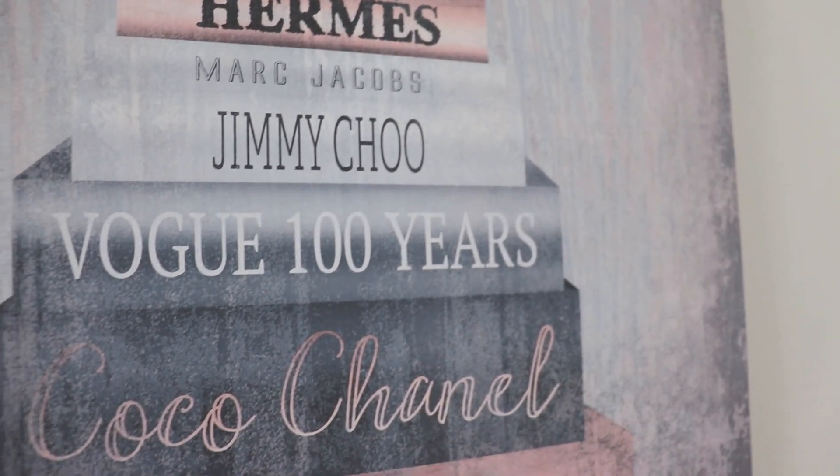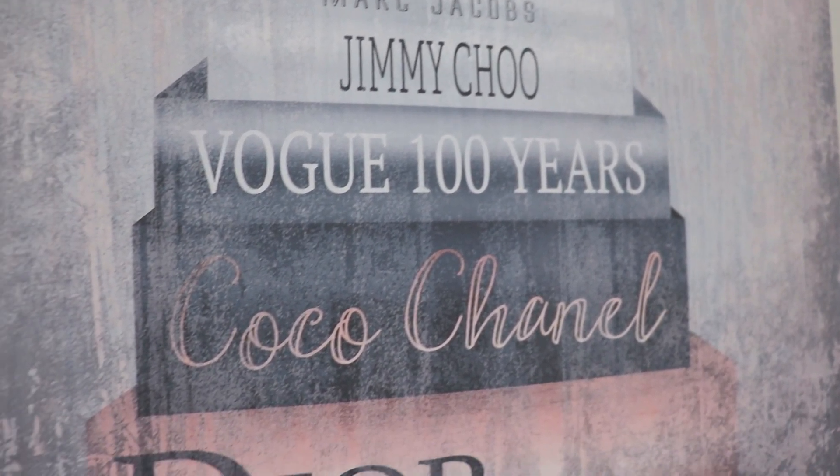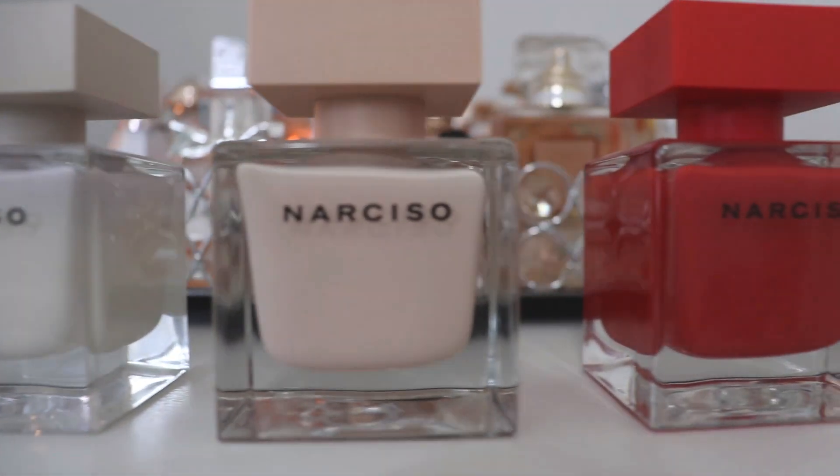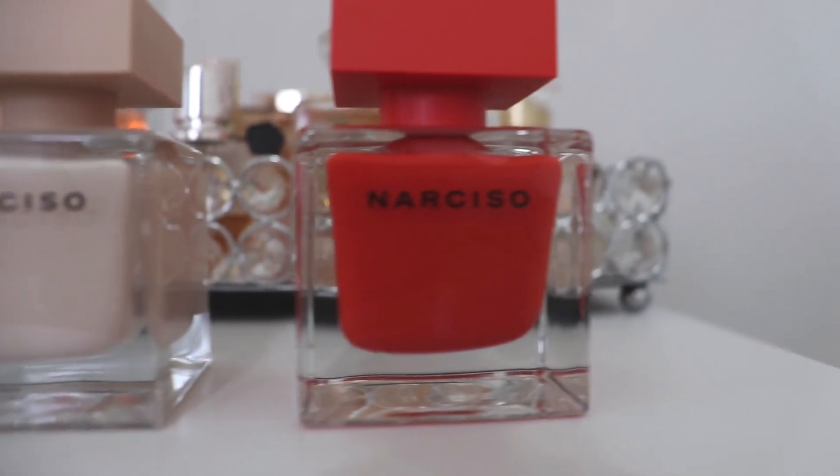Good morning and welcome back to my channel! Today I'm going to review three of my favorite perfumes from one of my favorite perfume houses, which is Narciso Rodriguez. If you're interested in seeing more, stay tuned.